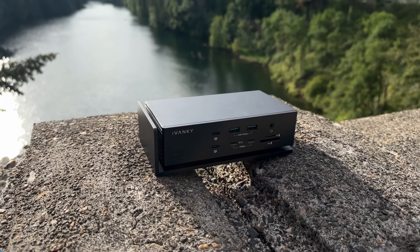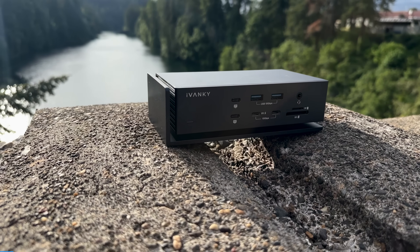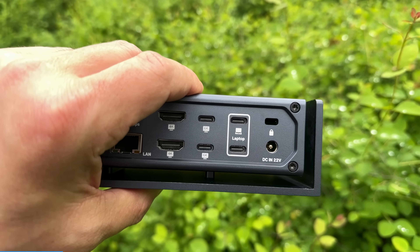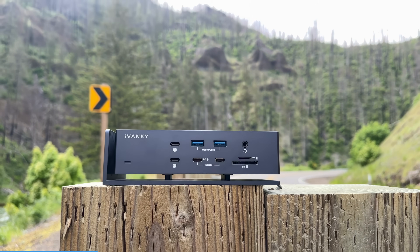Ivanki, maker of high-end docks, asked me if I'd like to check out their latest Thunderbolt dock, and if I liked it, would I please mention it in a video. This is not a paid sponsorship — all they did was provide me with this unit to review. The Fusion Dock Max 1 is a dual Thunderbolt 4 dock, which I didn't even know was a thing, but apparently they are. This makes it capable of driving up to 4 displays.